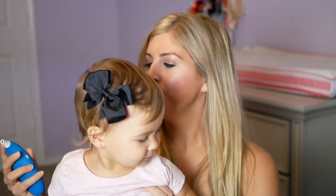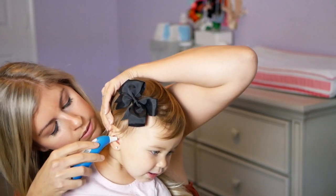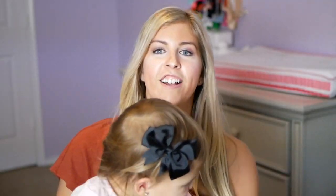Okay guys, here's my daughter Brindley, and I just wanted to go ahead and take her temperature so you can see just how fast it is to use. So I'm just going to go ahead and turn it on, place it right in her ear, hit the button. Boom, that's it. So easy.